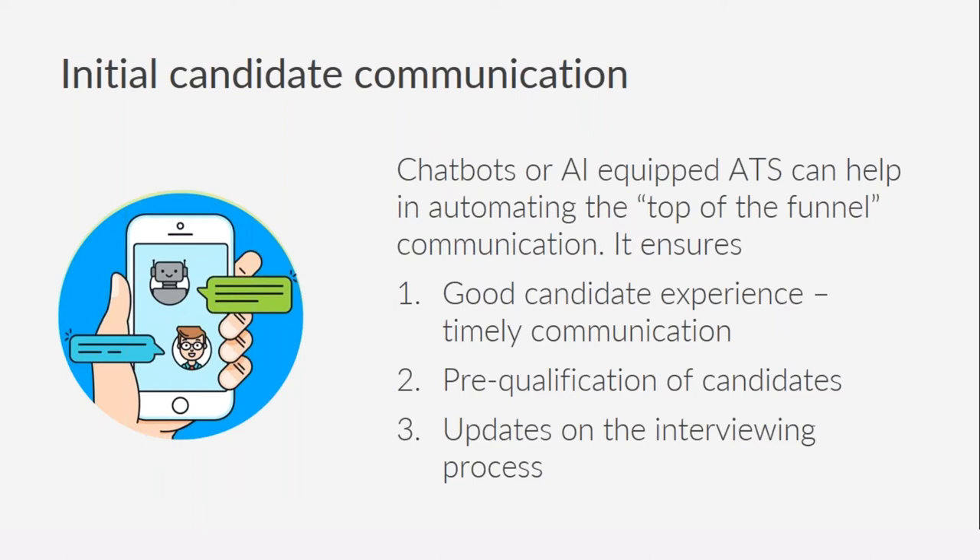Automation ensures timely communication. Recruiters deal with huge volumes — going through 80 profiles to hire one candidate, with additional resumes coming through job portals and direct website applications. Combining all these sources means a significant number of applicants enter a recruiter's inbox every day, making it challenging to ensure every candidate receives a quality experience.